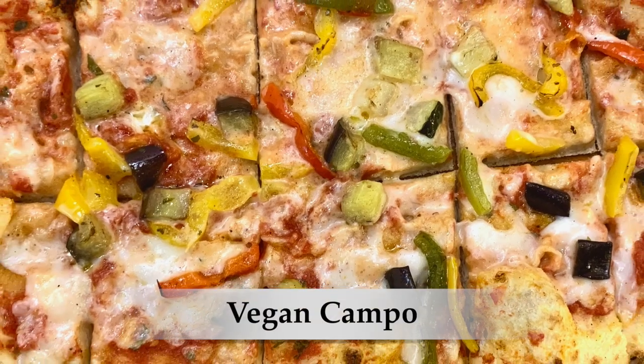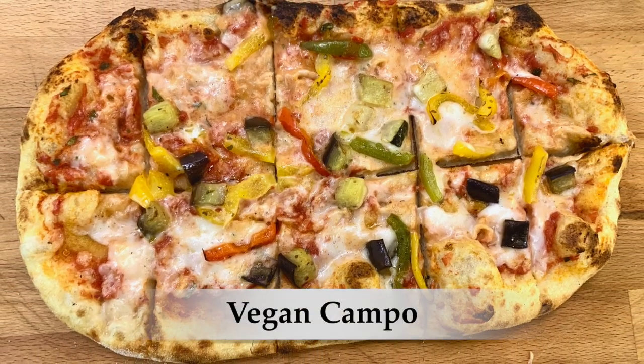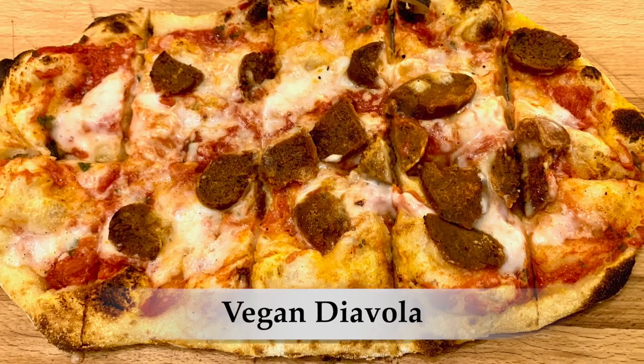And for the main course, we're going to have two pizzas. One called the Vegan Campo, which is made with a mixture of peppers, zucchini, eggplant, black olives, vegan mozzarella, and tomato sauce. And the next one is the Vegan Del Valla, made with vegan spicy salami, vegan mozzarella, and tomato sauce. I just was in the mood for pizza, so hopefully it's good. I read some good reviews about this place, so we'll see soon.